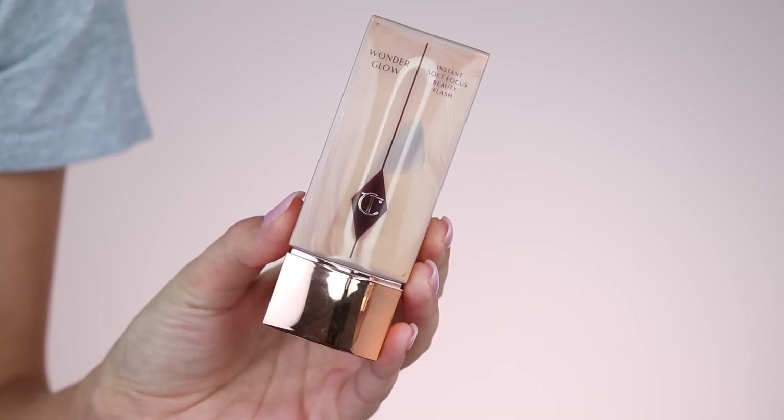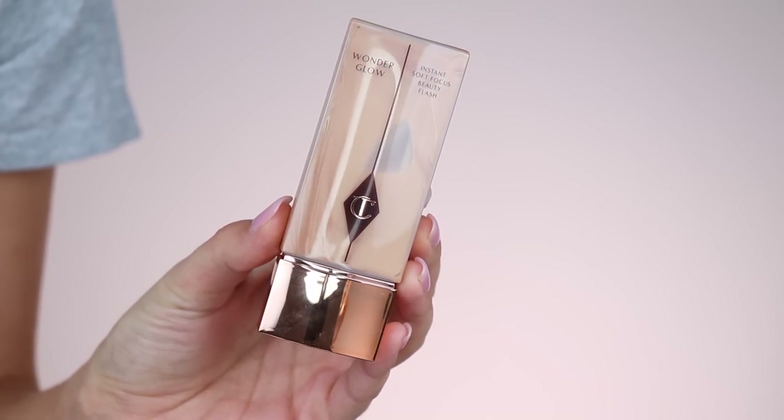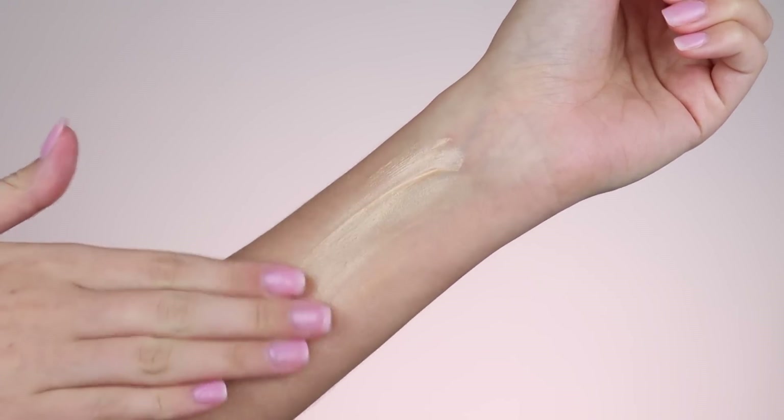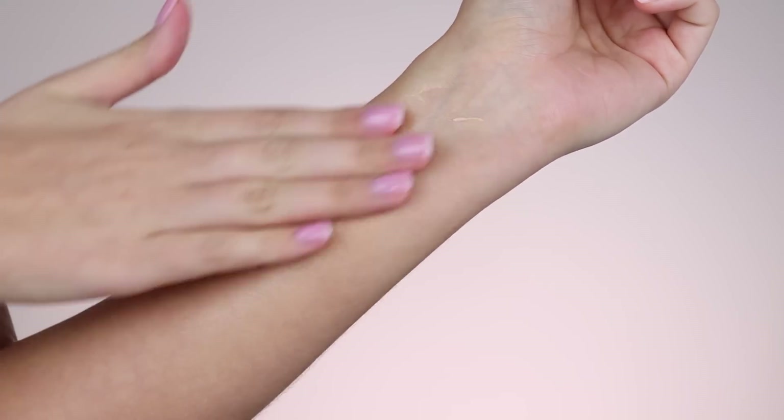I'm going to go in the order of how you apply your makeup. The first thing I really want to talk about is the Wonder Glow primer from Charlotte Tilbury. I got this primer over two months ago and I've been loving it since — I use it pretty much every time I apply my makeup now. It gives such a nice radiant glow. I'll give you guys a little swatch so you can see exactly how radiant and glowy it makes your skin. It makes me look so hydrated, but not oily.